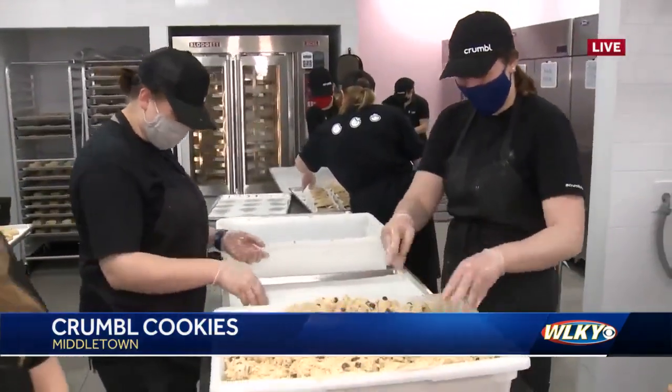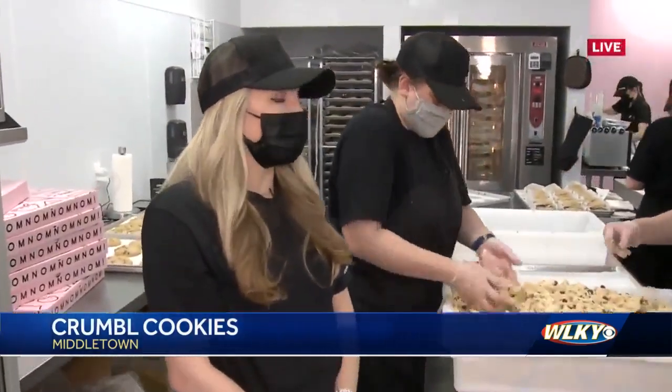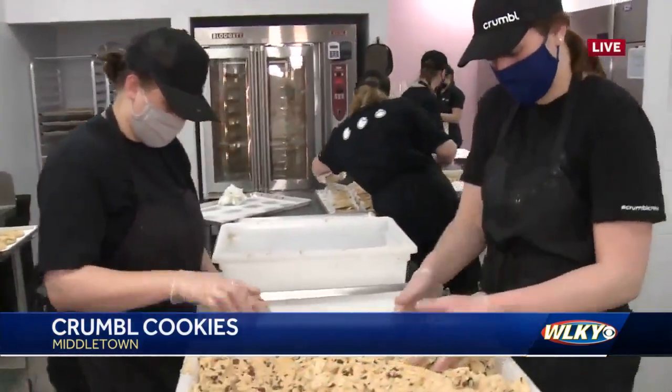They're actually still hiring. They're always looking for bakers, so if you're interested, reach out to Crumble Middletown — they're still looking for people to join the team.